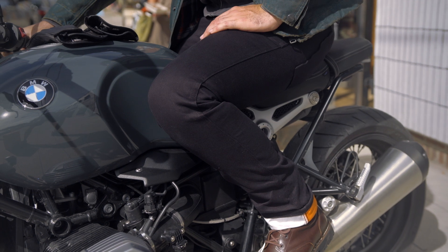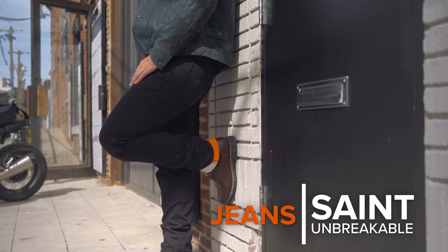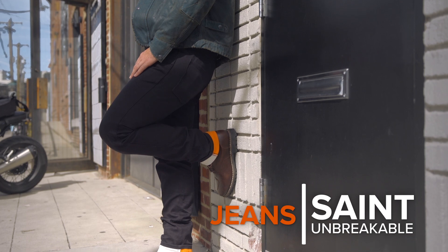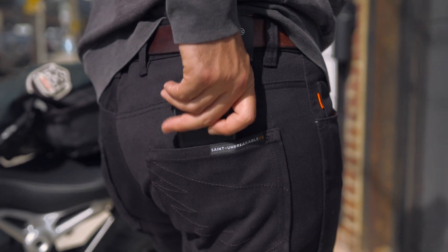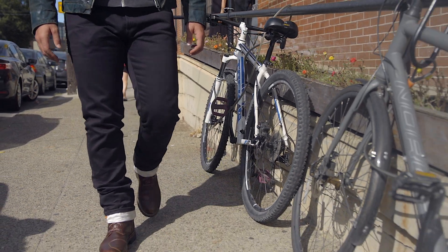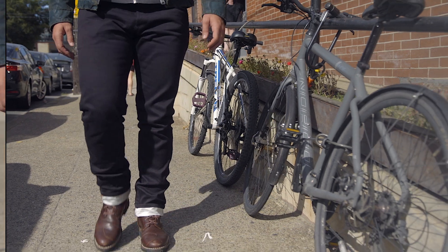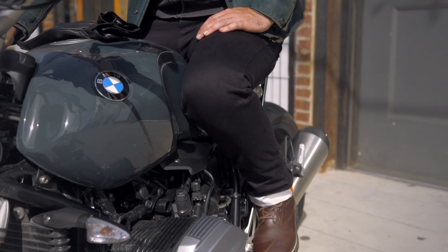Riding jeans were not my cup of tea when they were first introduced — I felt like they looked forced and cheesy, nothing like the Levi's I wear every day. However, that's changed over the past few years, and there are now plenty of options with varying levels of protection and style. Brands like Saint make jeans that could easily pass for my good old 511s. I don't have armor like I do in my commuting pants, but I do have six seconds of abrasion resistance.